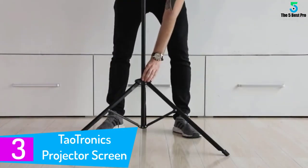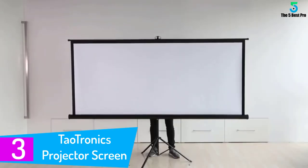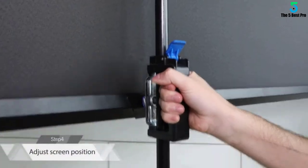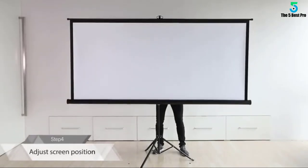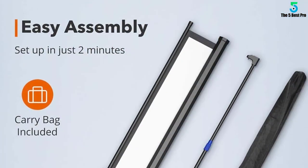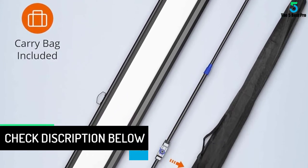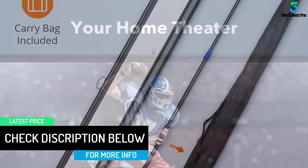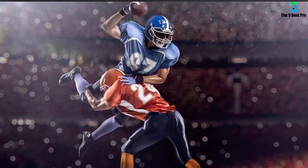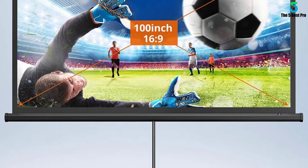At number 3: another Dow Tronics Projector Screen with Stand. The Dow Tronics 100-inch model boasts a 160-degree viewing angle and 1.1 gain, great for both indoor and outdoor use — whether hosting a movie night or presentations. The material is wrinkle-free for clear viewing. Set it up on flat ground for stability. View with enhanced clarity thanks to the 1.1 gain white matte material with a black masking border for optimum image focus and alignment. Easily set up the screen and tripod stand without any tools in just a few minutes by following the included instructions.